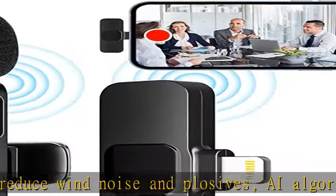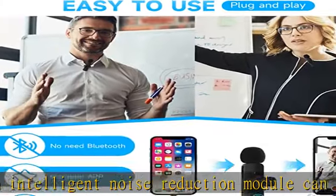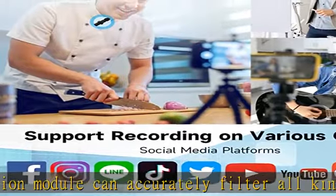Rechargeable transmitter and receiver: the wireless lavalier microphone has a built-in 65 mAh rechargeable battery lasting up to 4 hours. The microphone receiver is powered by your device and can be charged at the same time.